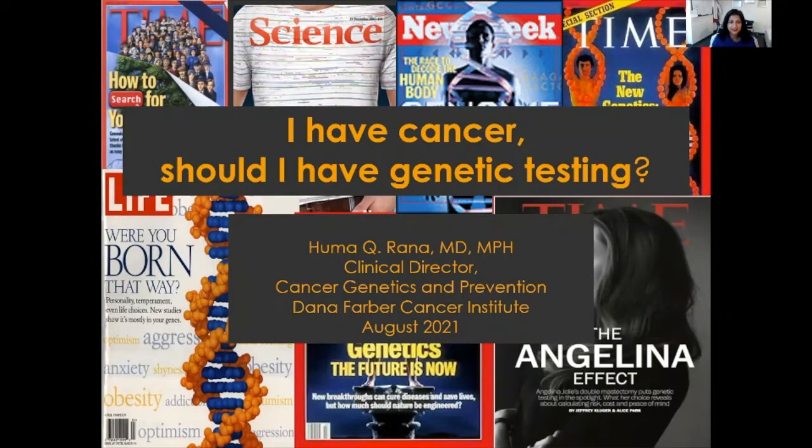Hello, my name is Huma Rana, and I'm a cancer geneticist and the clinical director of cancer genetics and prevention at Dana-Farber Cancer Institute in Boston, Massachusetts. Today I will be discussing the benefits of germline genetic testing. My talk is called 'I Have Cancer, Should I Have Genetic Testing?'